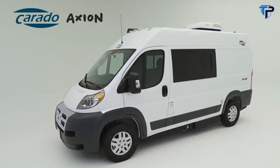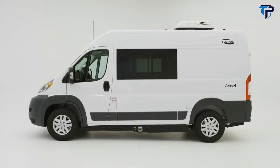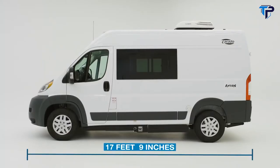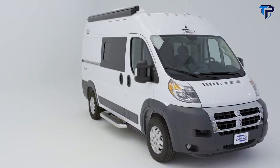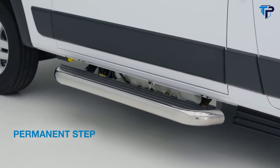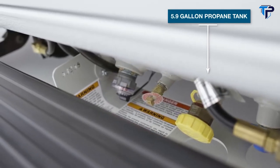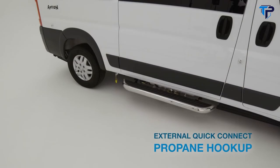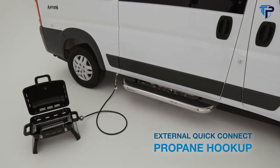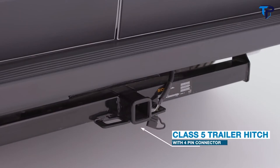If you're one of those people who loves to get away but is tired of roughing it or sleeping in a tent, then the Corrado Axion is the vehicle for you. Built on the Ram ProMaster 1500 chassis, it's one of the smallest motorized RVs at just 17 feet 9 inches. Despite its compact size, the Axion packs in a ton of features — beginning on the outside you'll find a beautiful 11-foot awning, a permanent step for easy entry, and a propane tank with all connections easily accessible. The Axion is capable of towing up to 4,500 pounds thanks to its Class 5 receiver hitch with a four-pin connector.